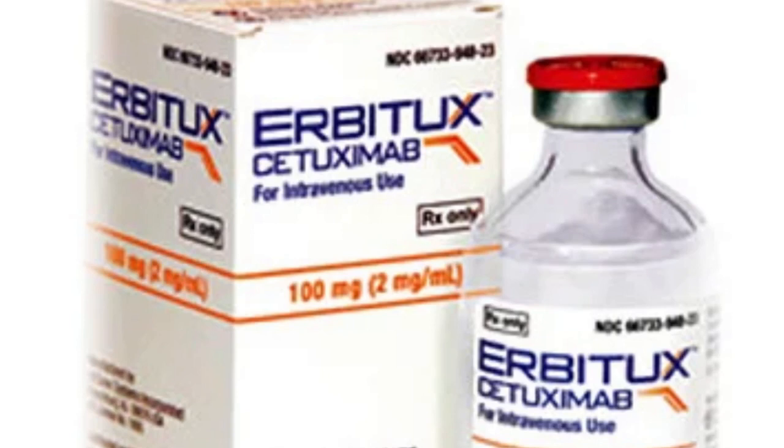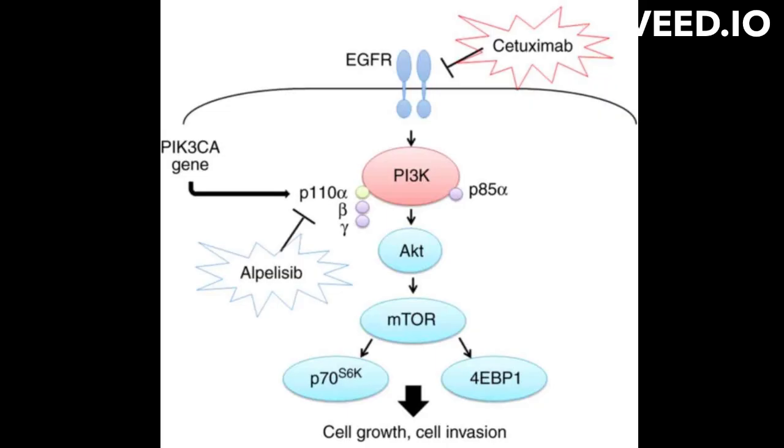What is cetuximab's mode of action? Cetuximab is a monoclonal antibody that specifically binds to the extracellular domain of the epidermal growth factor receptor, EGFR.